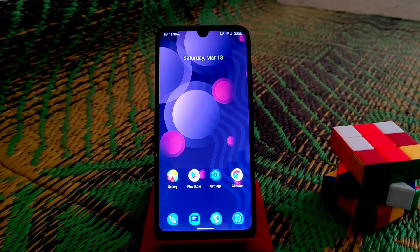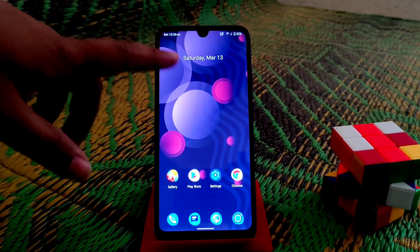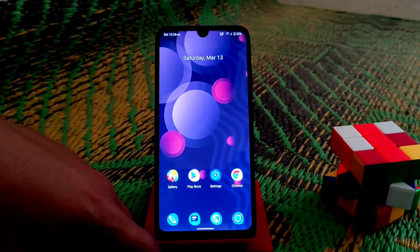Hello guys, welcome back to another video. Today in this video, I am going to review another Android 11 ROM, which is .OS 5.0, finally for Redmi 7. And this is an unofficial build.